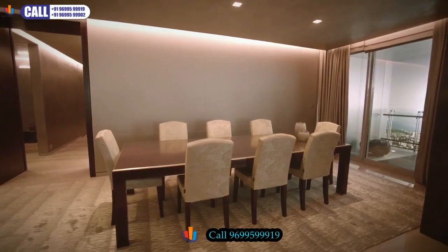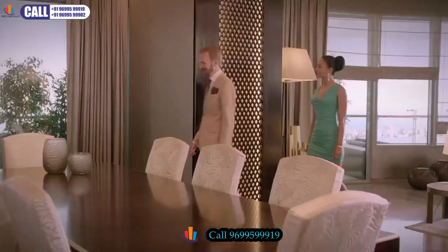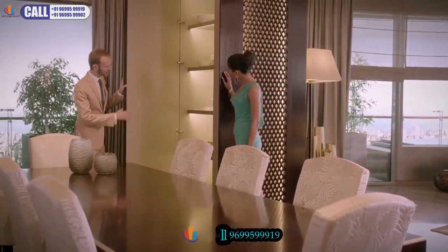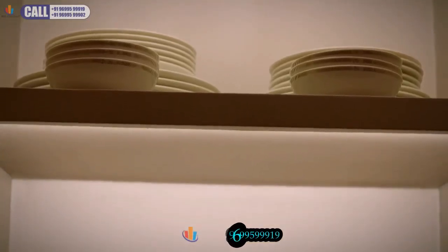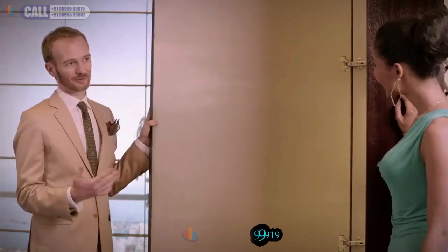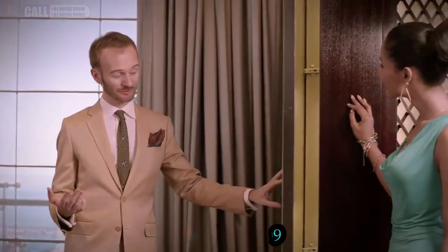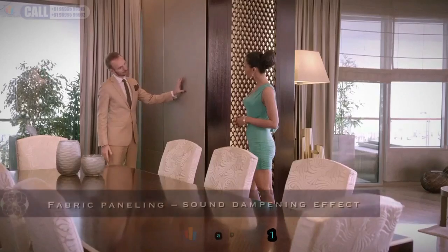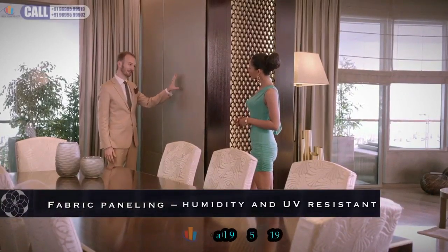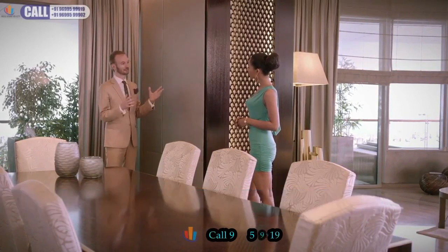We are now moving into the dining room, where Armani has cleverly hidden a cabinet which you can use for storing crockery, cutlery, anything you might need last minute for a dinner party with your friends. A dinner party necessarily creates noise, so what we've used in this room is panelling that is sound dampening.